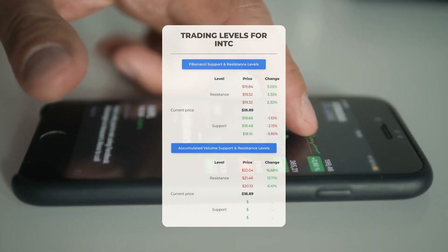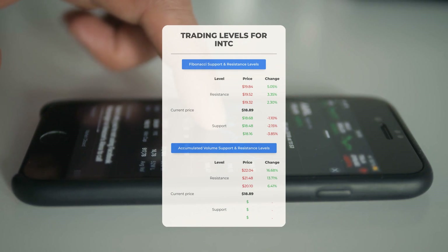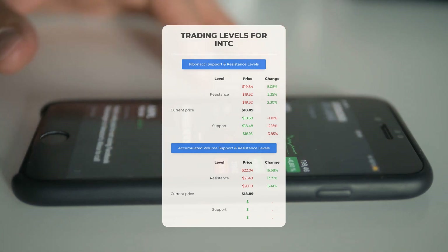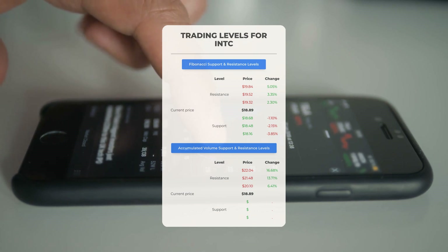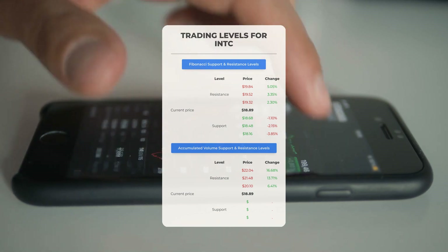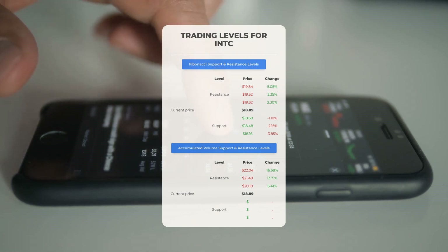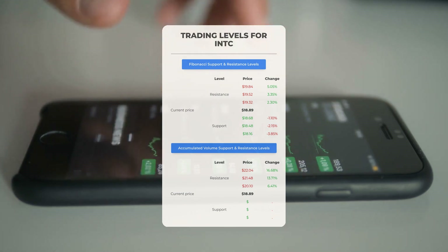Now let's discuss some potential day trading levels for Intel. In the event of an upward trend, the first resistance level is at $20.10. If you do not currently own any shares, you might consider waiting for this level to be surpassed before entering a position. For those who already hold the stock, this could be a crucial level to evaluate for swing trading opportunities. There is no significant support from accumulated volume below this level, suggesting the stock could potentially decline sharply, so proceed with caution and only if you are an experienced trader.